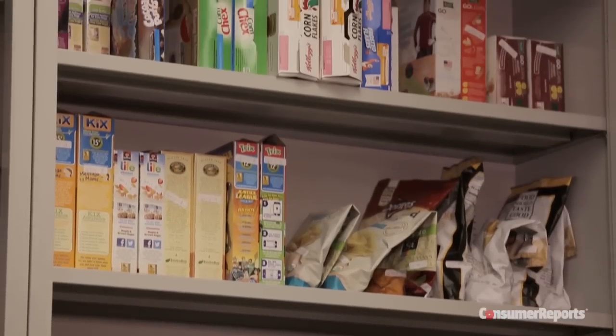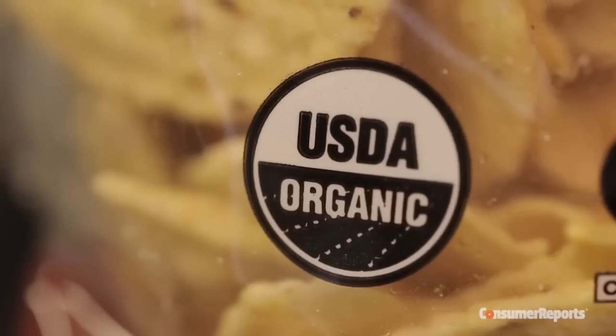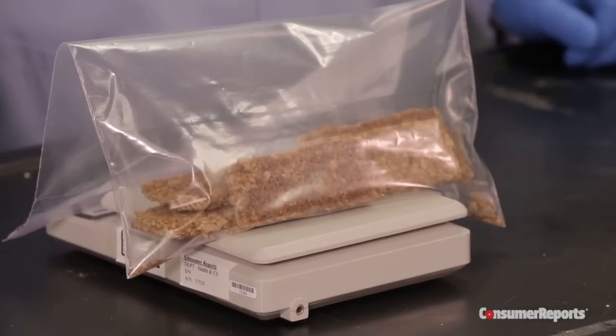We also tested products with different labels and claims. We have long found that claims that are independently certified are the most reliable. In this case, the certified claims we looked at were non-GMO project verified and organic. All of the foods we tested with those labels met our standards of less than 1% GMO corn or soy. There are also unverified non-GMO claims. Although less reliable because they are not independently certified, we found most of the products we tested with those claims met our standards.